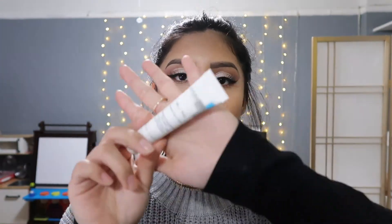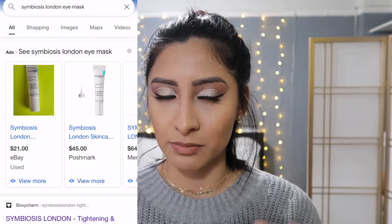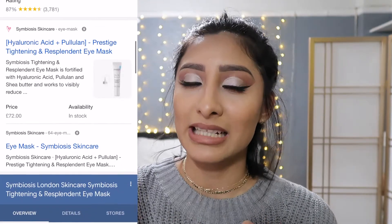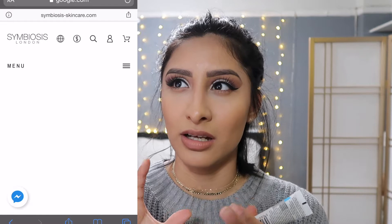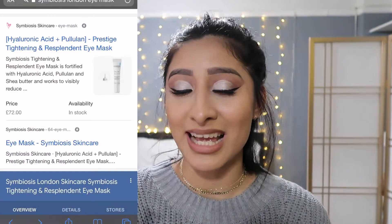The fourth item is the Symbiosis eye mask cream, to tighten, rejuvenate, and brighten the delicate eye area. This retails for $90, which shocked me. When I researched it, I couldn't find it on Ulta or Sephora — I found the website but the product image was blank. I'm not sure if it really is $90 or if something fishy is going on.